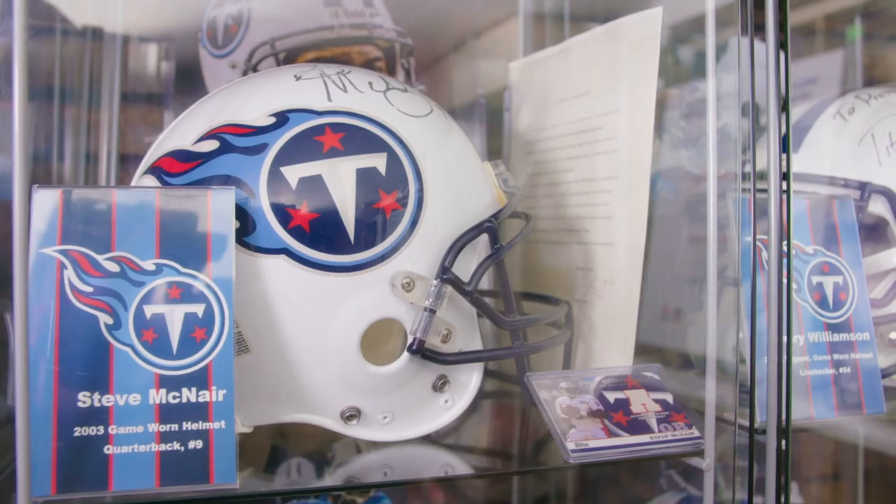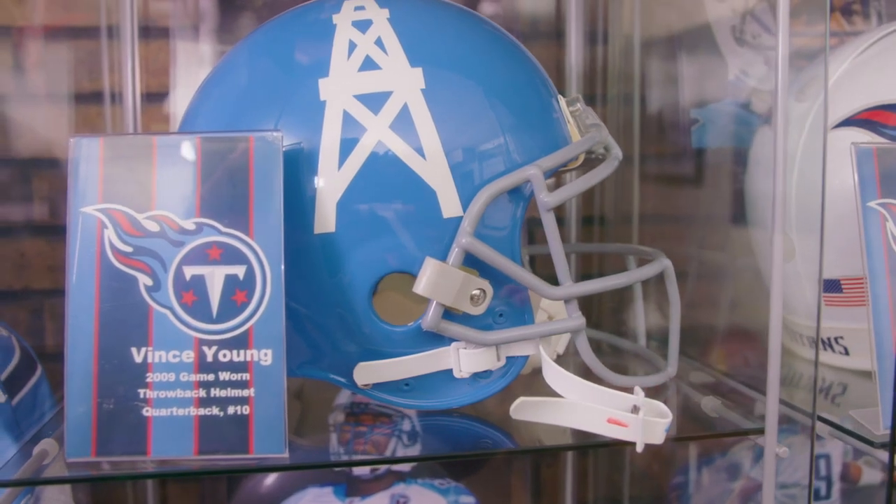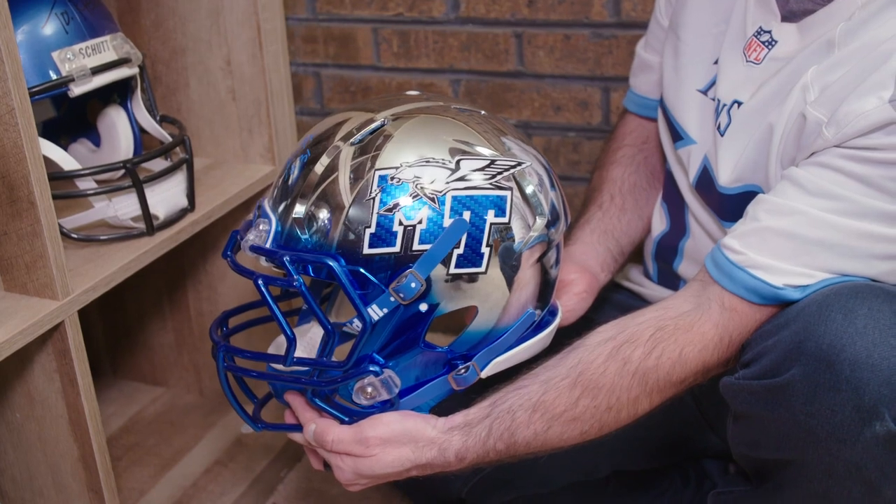I have 24 Titans game-worn helmets. I've got a couple Steve McNair, I've got Eddie George, a couple Albert Hainsworth, a Vince Young game-worn throwback helmet. I've got a game-issued MTSU helmet that is signed by Kevin Byard — it's a chrome helmet. I've got pretty much almost every era of Titans football represented in those helmets.